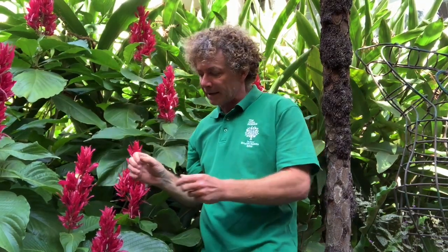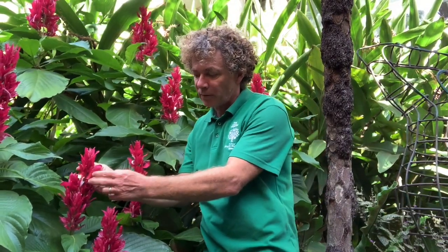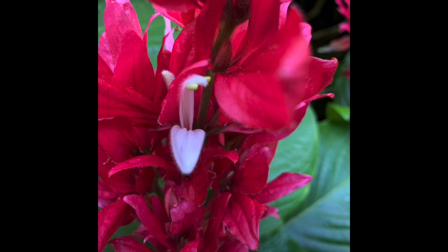What really distinguishes both this plant and the family it's from, Acanthaceae, are these bright pinky-red bracts. The actual flower is quite small and white, but these bracts are like a big advertising sign for pollinators.